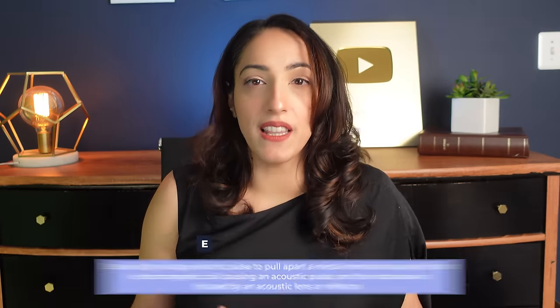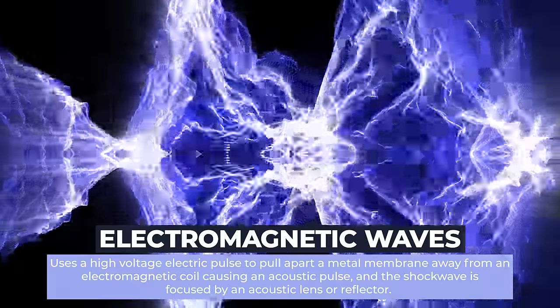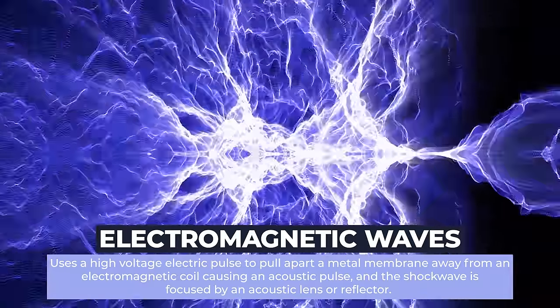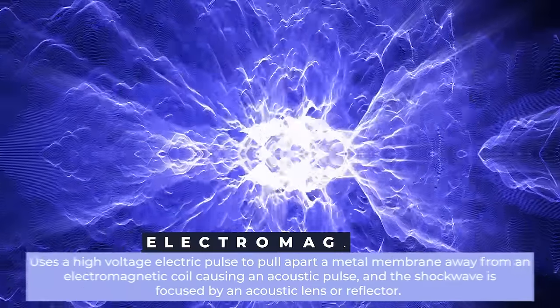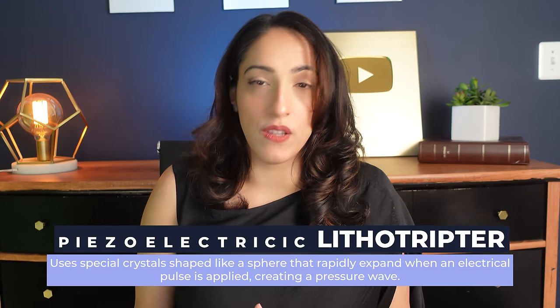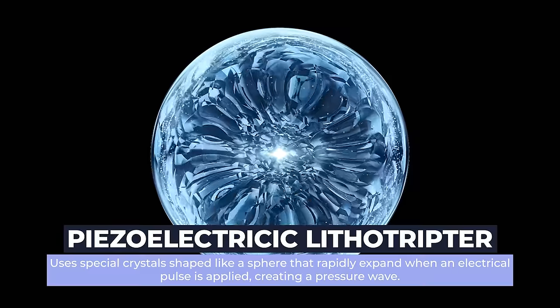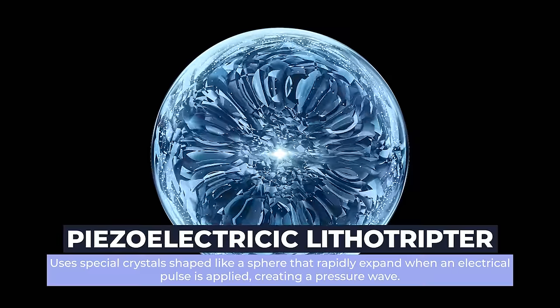Electromagnetic waves use a high-voltage electric pulse that causes a metal membrane to move away from a coil, creating the pulse itself, which is then focused by an acoustic lens or reflector. The piezoelectric lithotripter uses special crystals shaped like a sphere that rapidly expand when an electrical pulse is applied, creating a pressure wave, with the spherical shape of the crystals causing the focused shockwave.